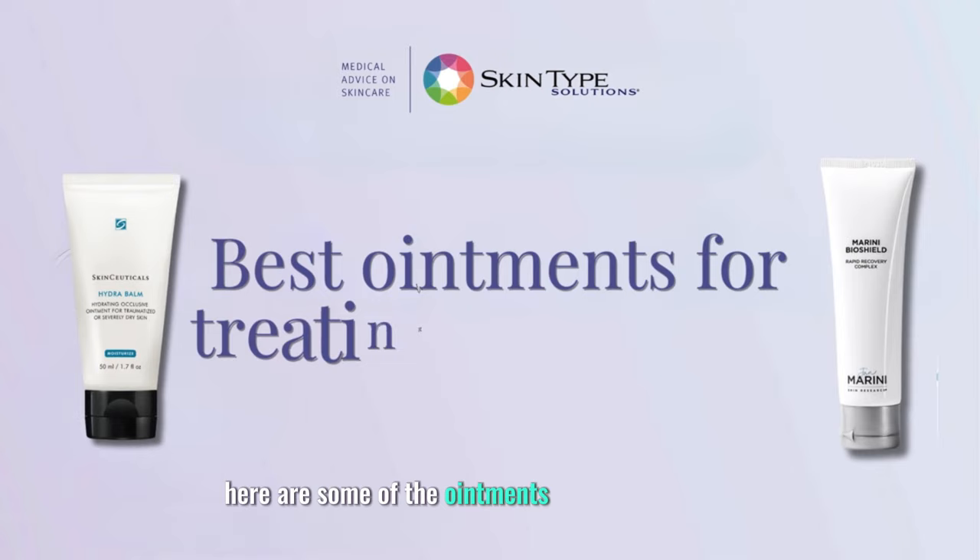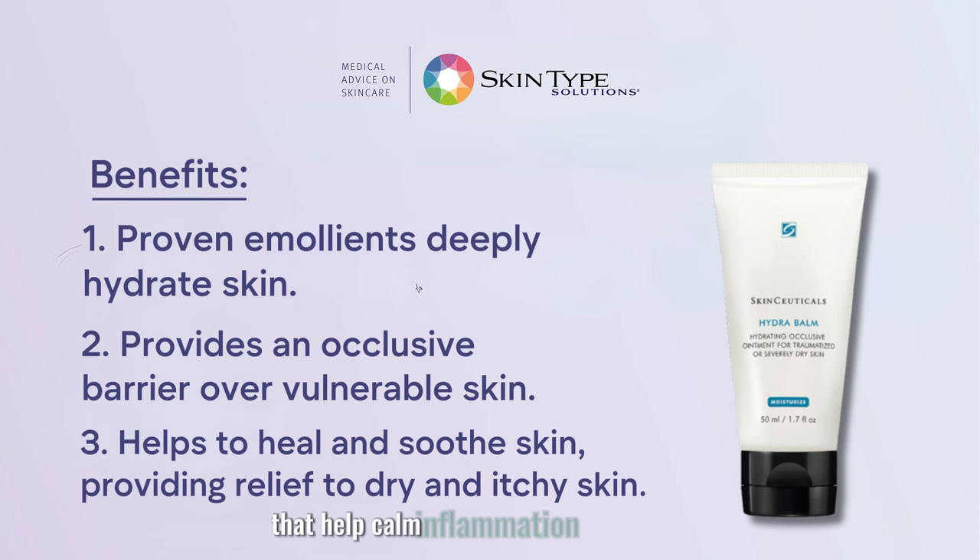Here are some of the ointments that I'd recommend. Number one, SkinCeuticals Hydra Balm. This is a rich occlusive balm that helps seal in moisture and protect the scab from external factors. It also contains soothing ingredients like chamomile and aloe vera that help calm inflammation and irritation.